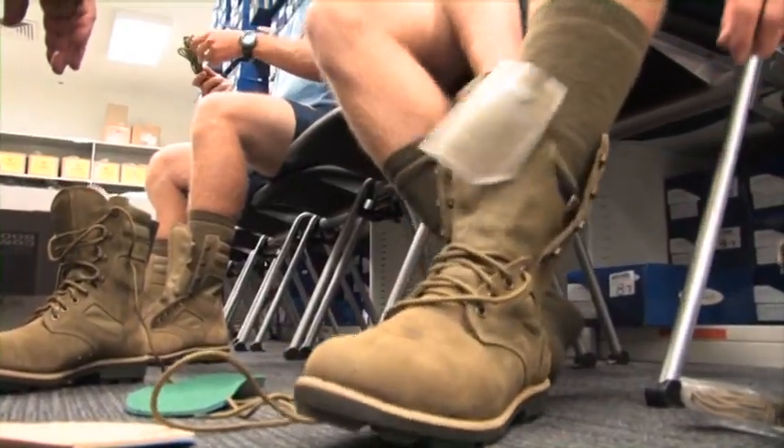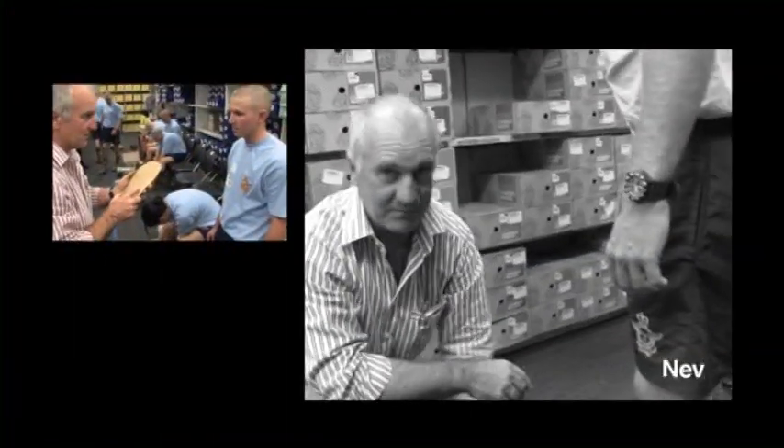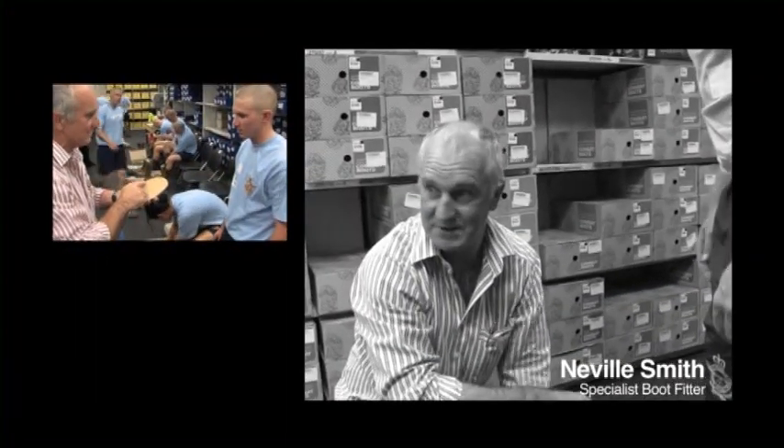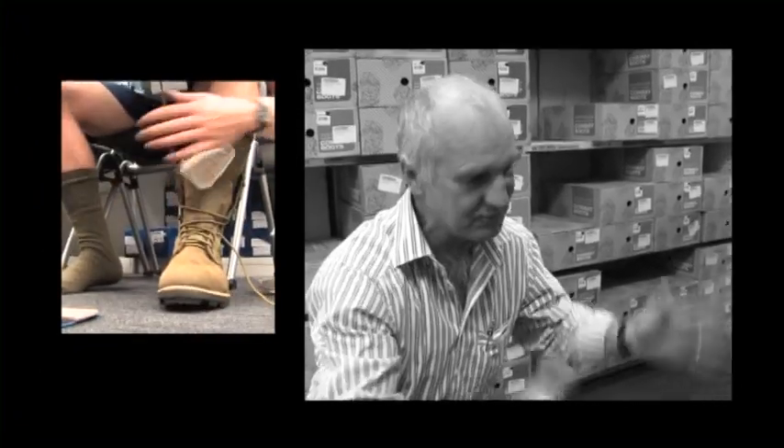An important part of the uniform is the combat boots. If the boots don't fit properly, they can cause serious trouble with the legs and feet. The most important thing they do here on day one is to get their boots correct. If a shirt's a little bit big it doesn't matter, but if your boots don't fit you correctly, you can end up in hospital with blisters for two or three weeks, back squatted, and start your training all over again. It's the one thing you've got to get right.